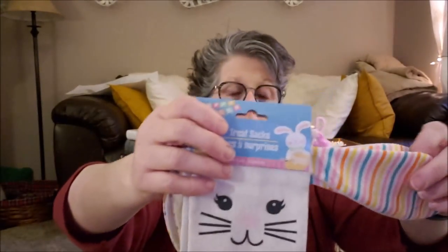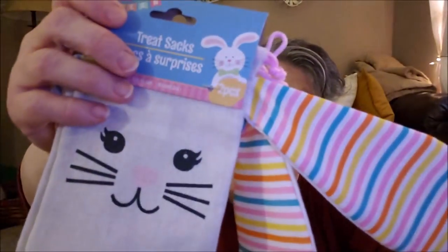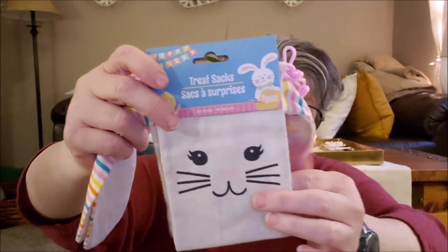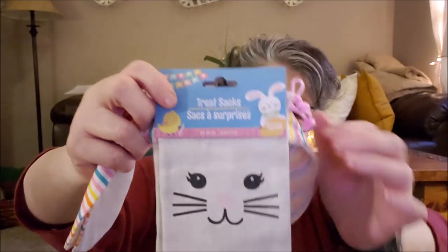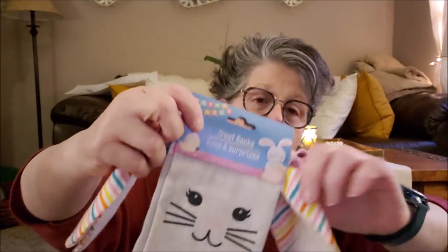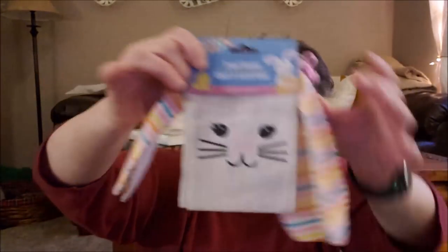And then I found these — please look at these. They're little burlap sacks, treat bags, but they have ears and it comes with two per pack. So I grabbed a pack of those because I'll put some candy or something in it for the Easter basket.